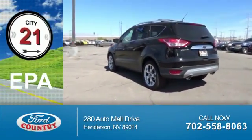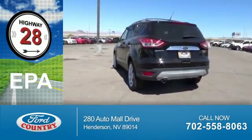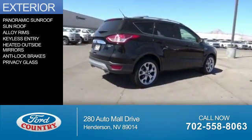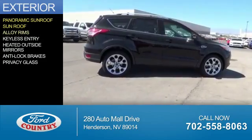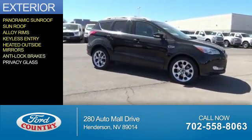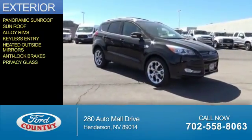Great fuel efficiency saves you money by requiring fewer trips to the gas station. The features include a panoramic sunroof, alloy rims, keyless entry, heated outside mirrors, anti-lock brakes, and privacy glass.